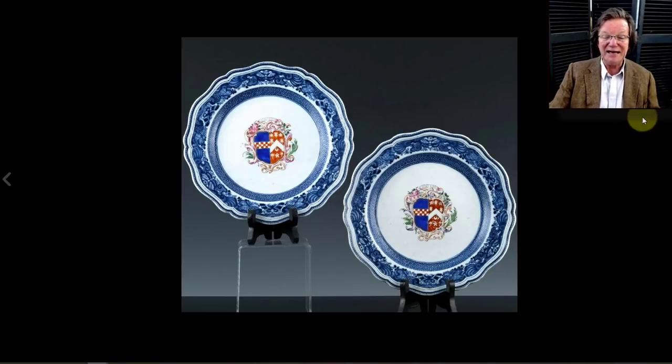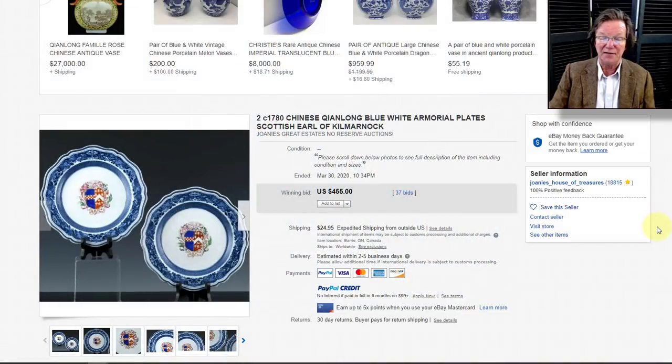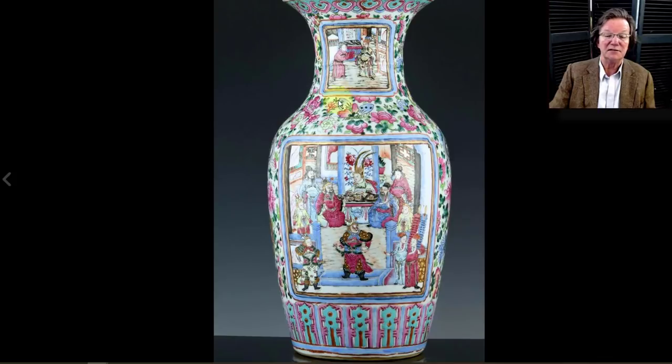Then there was a very nice pair of late 18th-century armorial blue-and-white with enamel shaped-rim dishes — really pretty. They ended up selling for $455. I think that was a fabulous buy, and the shipping from Canada was only $25.